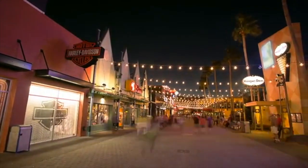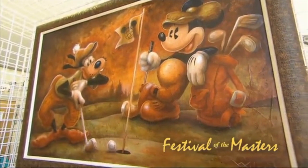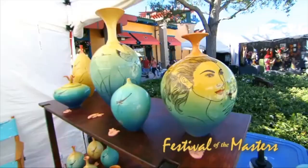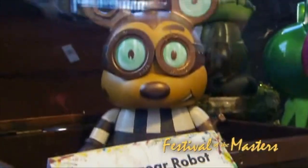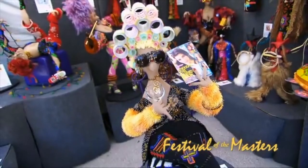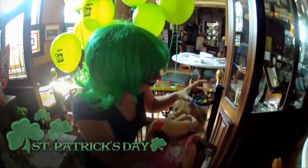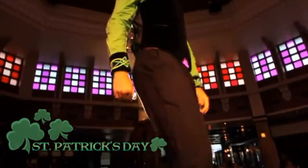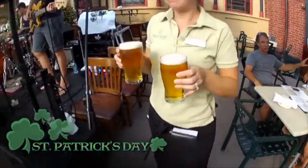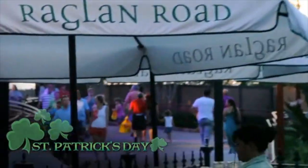Now, depending on when you visit, you may come across a very special Downtown Disney event, like Festival of the Masters. Usually in early November, Festival of the Masters features over 150 award-winning artists with wonderful paintings, photography, jewelry, and more — all on display throughout Downtown Disney. And the only place to be on or around St. Patrick's Day is right here at Downtown Disney: rollicking Irish music, delicious Irish food and beverages, and live entertainment — it's all here at Raglan Road and throughout Downtown Disney.